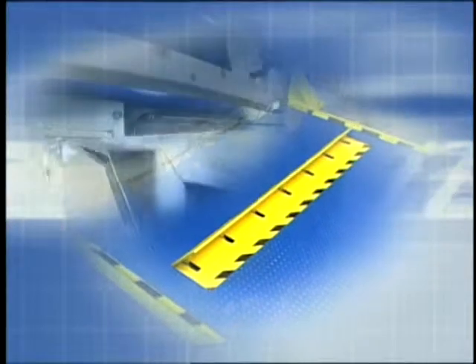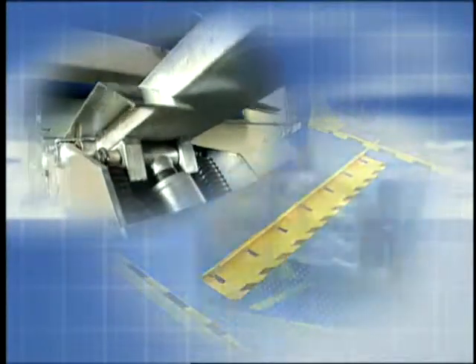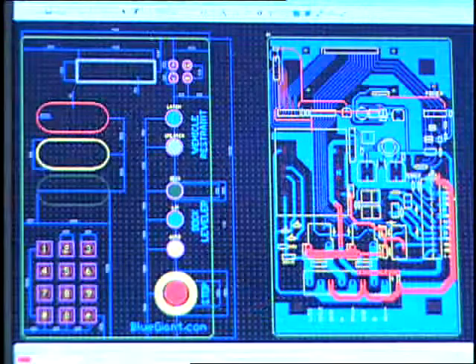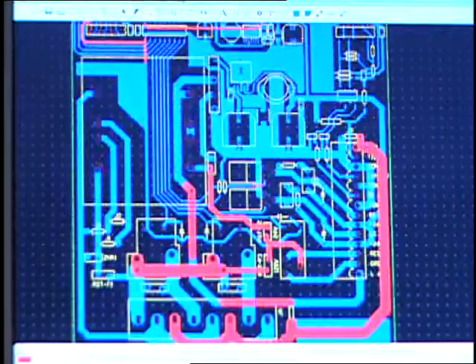Looking into the future, our focus is twofold. One is to make loading docks more efficient, reliable, and safe for our customers. And two is to develop the next generation of product innovation. This will continue to make Blue Giant the most rewarding company in the industry to do business with.